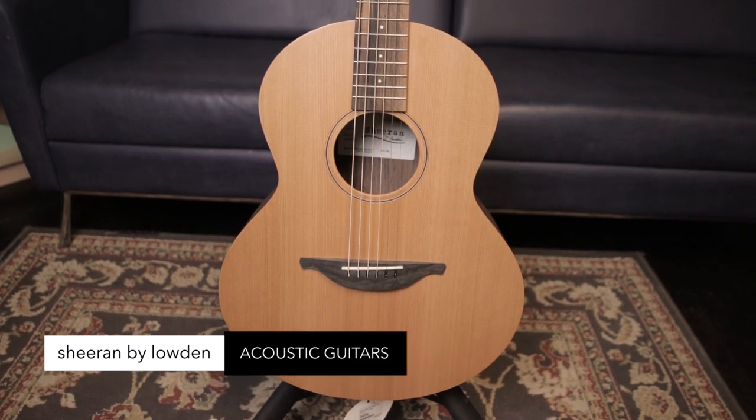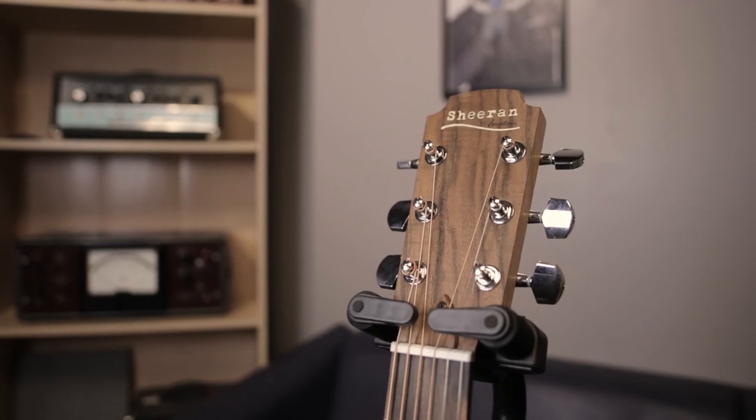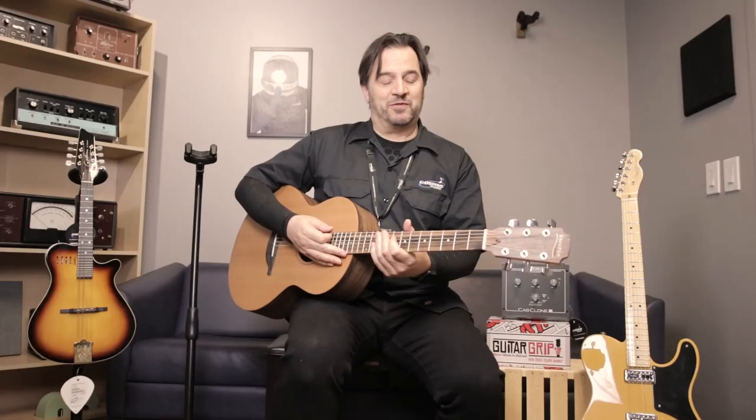Loudon Sheeran S01 — small body shape, solid cedar top, walnut back and sides, includes bag. Really excited that we have these guitars here at Cosmo. Join us next week for another Friday Five.